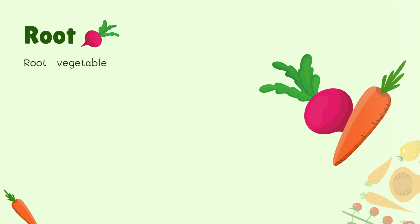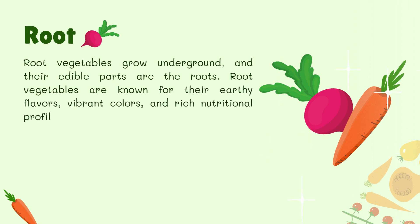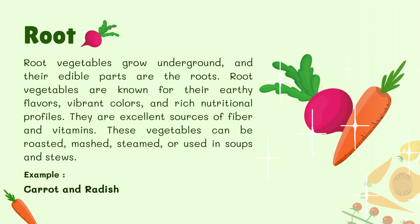Root Vegetables. Root vegetables grow underground and their edible parts are the roots. They are known for their earthy flavors, vibrant colors, and rich nutritional profiles, and are excellent sources of fiber and vitamins. These vegetables can be roasted, mashed, steamed, or used in soups and stews. For example, carrot and radish.